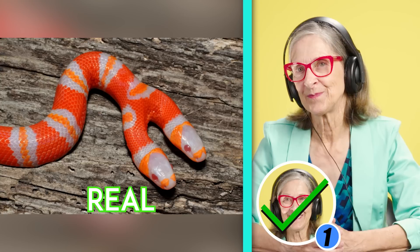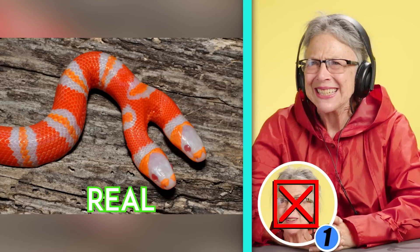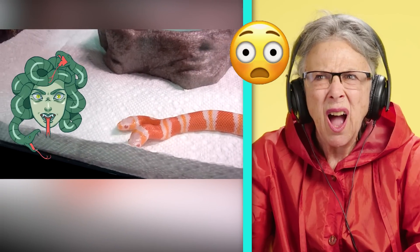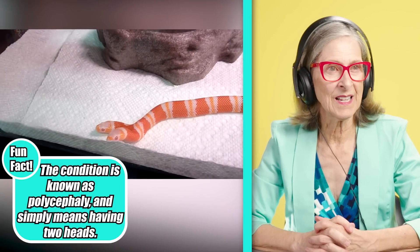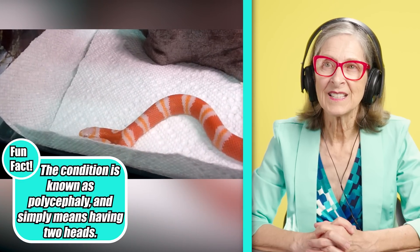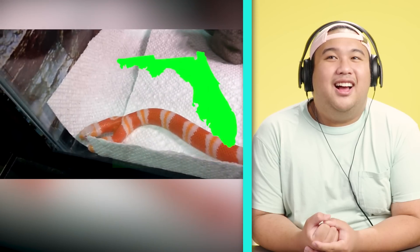I've heard of two-headed snakes. That does not look real though. I'm going to say fake. Oh my goodness. Oh, thank God. That's so cool. So this is Medusa, an albino milk snake. Not only is it rare for being albino, but it was also born with two heads, making it even more rare. Medusa was hatched in Florida at Sunshine and Serpents.